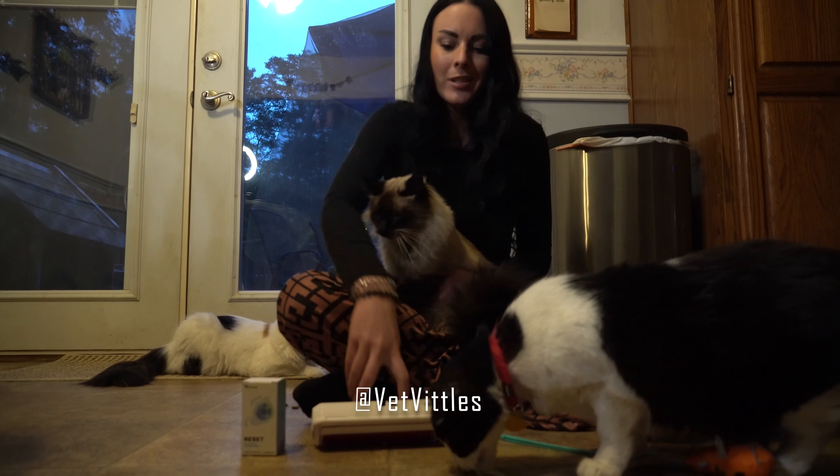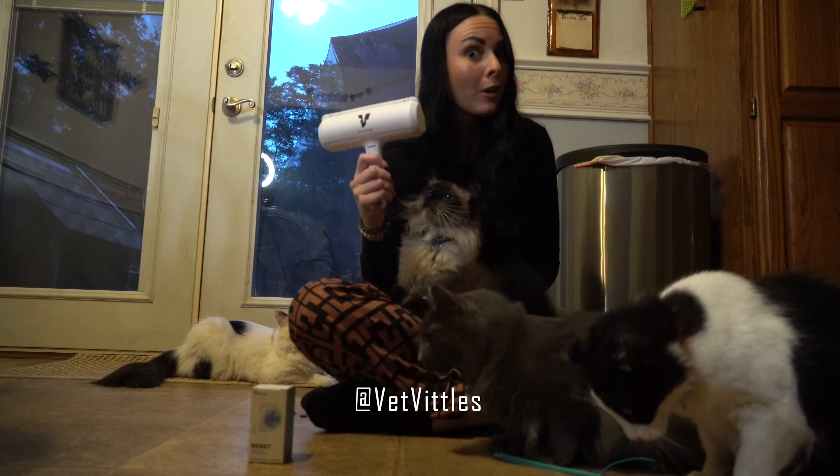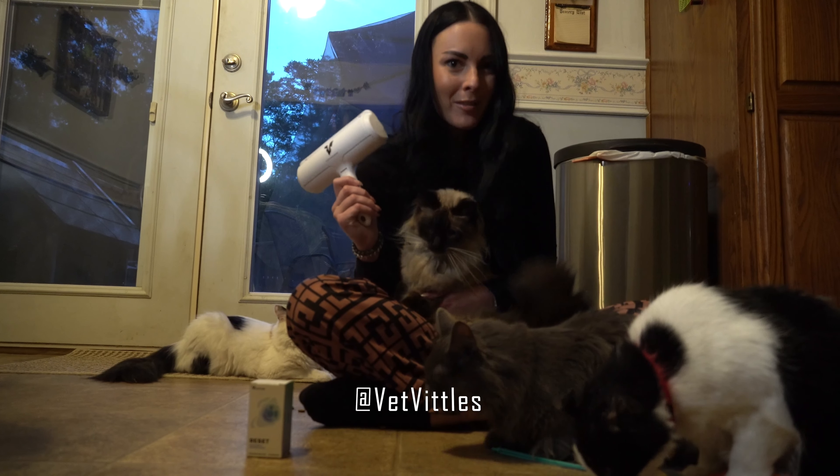One of my favorite products to use is this roller from Vet Vittles, because they have it not only for clothes but for furniture too. So when you have so many cats, it's definitely great to have something for furniture.